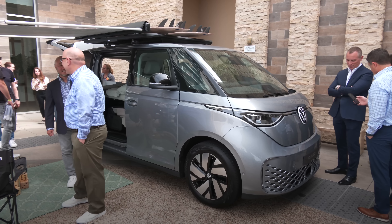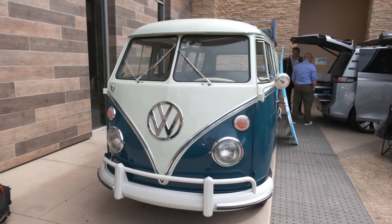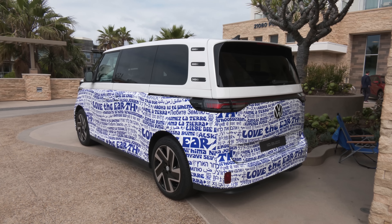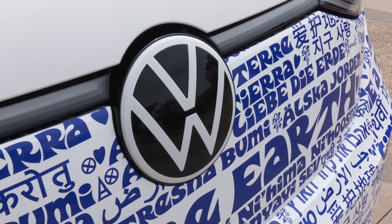Like the new Beetle that came out some 25 years ago, VW is going for nostalgia with the ID.Buzz. It doesn't look exactly like the old one, but there are design cues like short overhangs, an available two-tone paint treatment, plus a big VW badge up front.